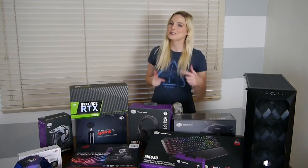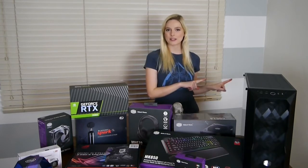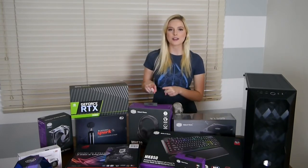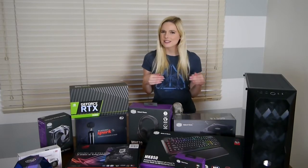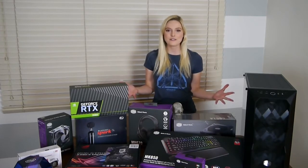Hey there friends and welcome back to Strange Rebel Gaming. I'm Brianna White. Today we're gonna be stepping away from the Let's Plays and on to a PC build vlog. If you guys remember, I think it was in 2016 I built my last PC and did a vlog on it. You guys loved it and I can't wait to do another one for you.